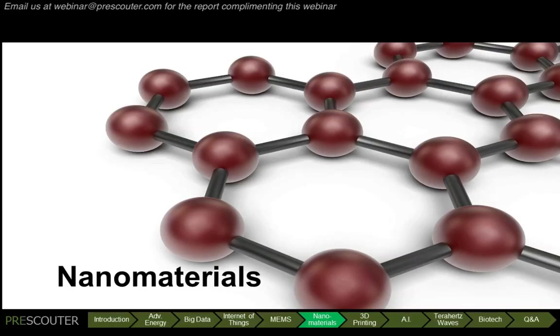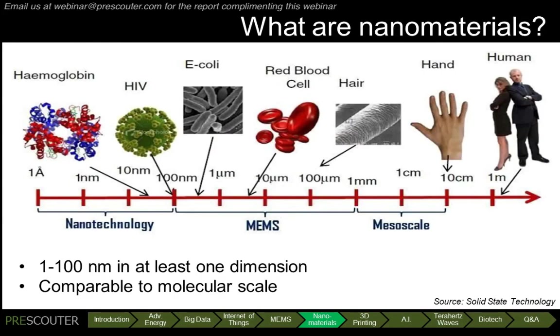Even smaller than men's devices are nanomaterials. Nanomaterials are characterized by at least one dimension between 1 and 100 nanometers, comparable to molecular scale and a thousand times smaller than a human hair. At this scale, materials develop unique properties distinct from what exists in the bulk, as the surface properties dominate the bulk properties.